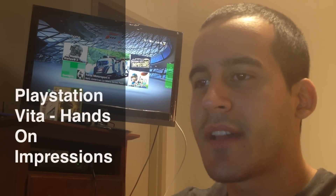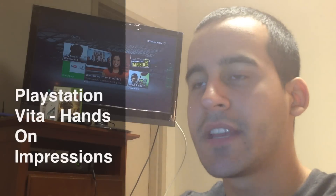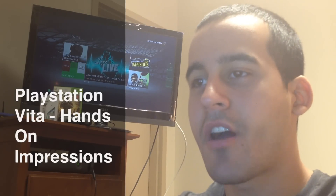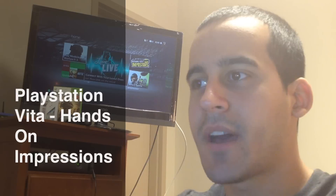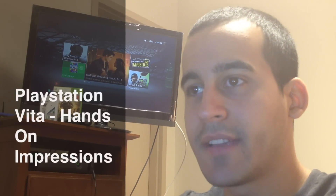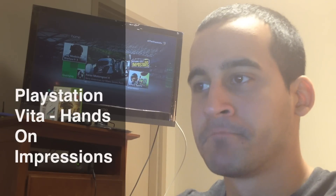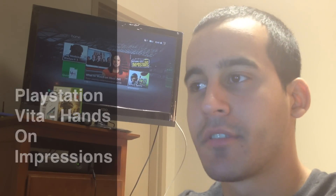Hey guys, it's Daylife1777. Today's video is going to be on the PlayStation Vita. I actually got to get my hands on one today at a GameStop near my place, and I'm actually pretty impressed with the device. I'm going to show you guys some footage of it and take it from there. Hope you guys enjoy the video.